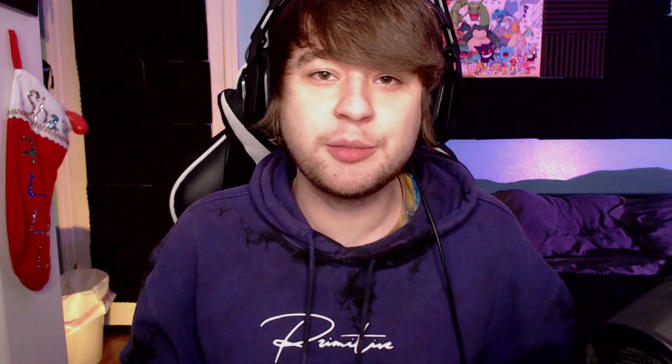Hey guys, it's Huggy here bringing you a brand new video. Today I've got something a little different — it's not going to be a crunker video, but today I will be showing you guys my 2022 gaming and streaming setup. If you enjoy the video, make sure to leave a like and subscribe if you're new. We're trying to get back to 15K, so any love and support is genuinely appreciated.